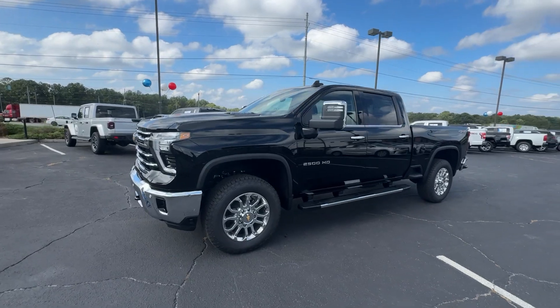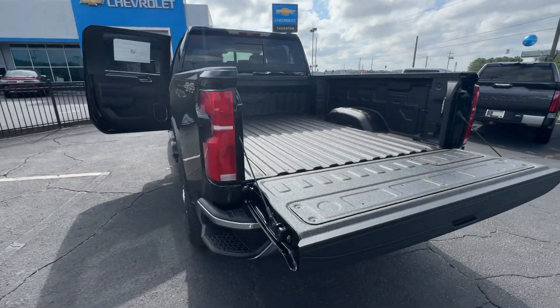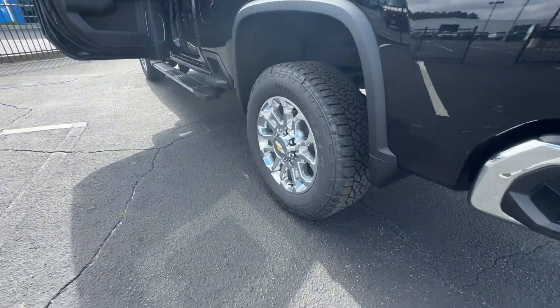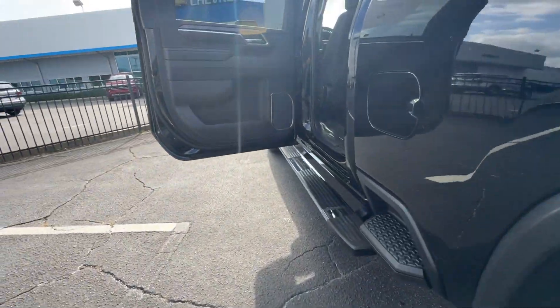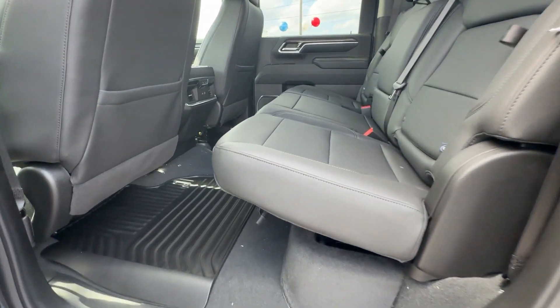Sun moonroof, keyless entry, rear camera mirror, premium sound system, remote engine start. Bigger isn't always better — unless you're talking about power and cargo capacity. Don't miss the chance to test drive the all-new Silverado.